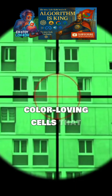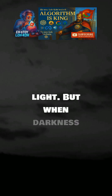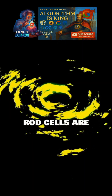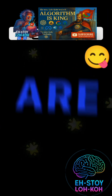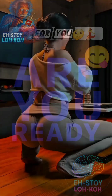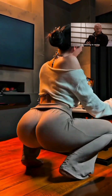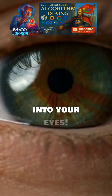Cones are the color-loving cells that help us see vibrant hues and bright light. But when darkness falls, the rods take over the night shift. These incredible rod cells are 1,000 times more sensitive to light than cones — like night vision goggles built right into your eyes.